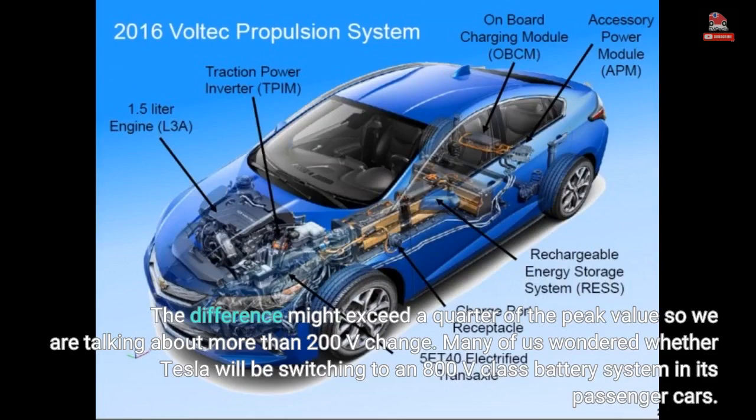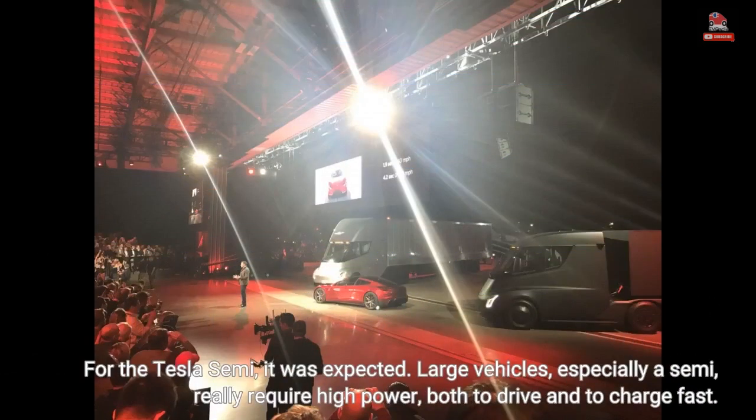Many of us wondered whether Tesla will be switching to an 800 V class battery system in its passenger cars. For the Tesla Semi, it was expected. Large vehicles, especially a semi, really require high power — both to drive and to charge fast.